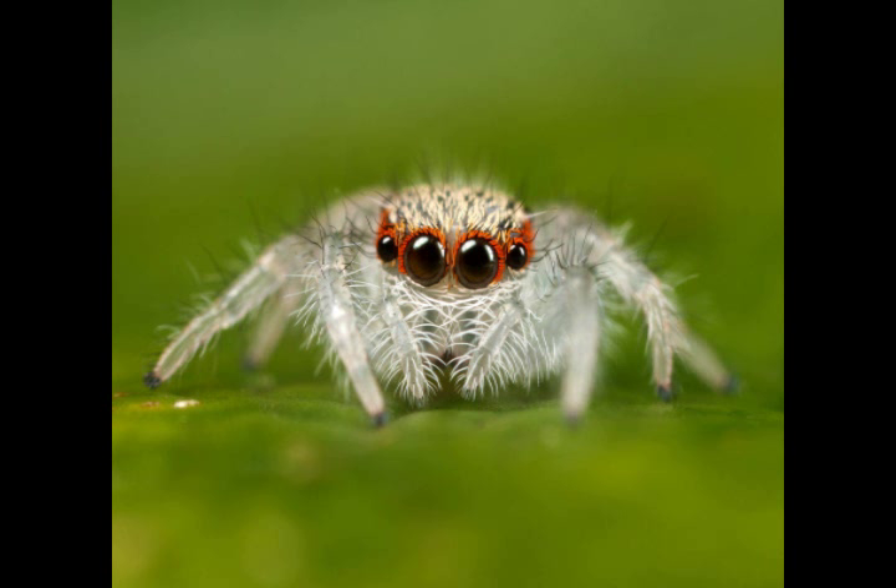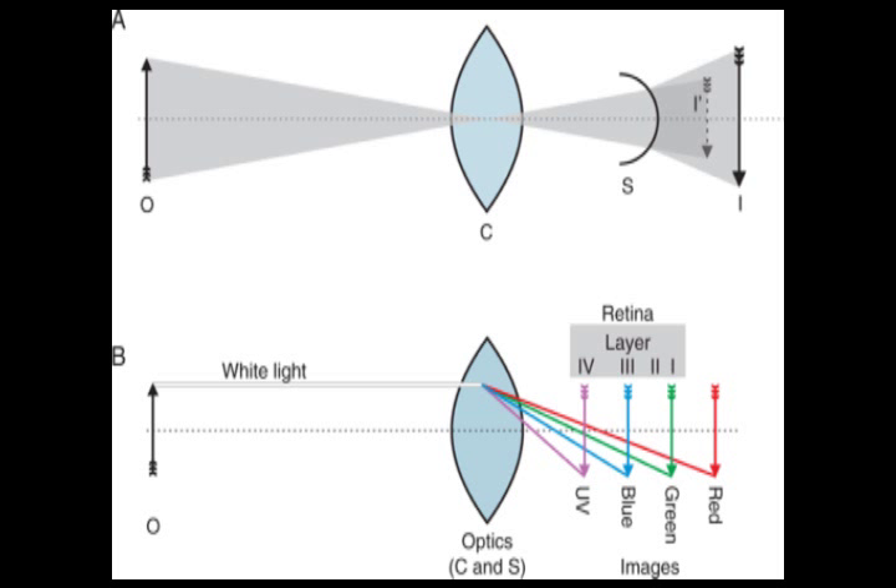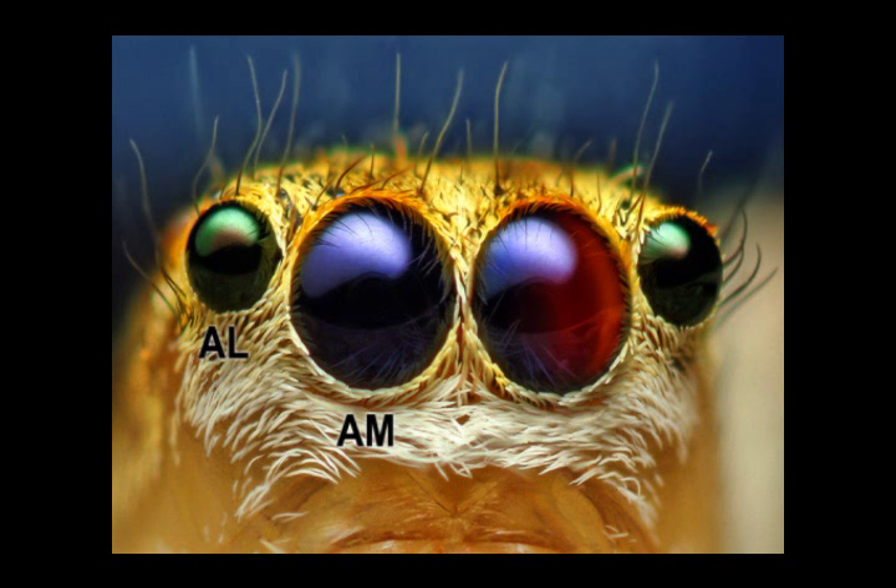Consider. To measure its distance from an object, the jumping spider exploits a unique feature of its two principal eyes, each of which has a staircase retina with multiple layers. While one layer receives green light in sharp focus, another receives it as a blurry image. The more out of focus an image appears in that layer, the closer the object is to the spider's eye.